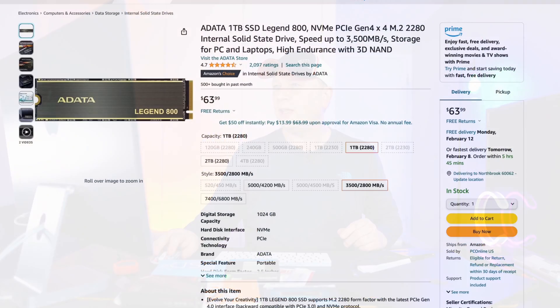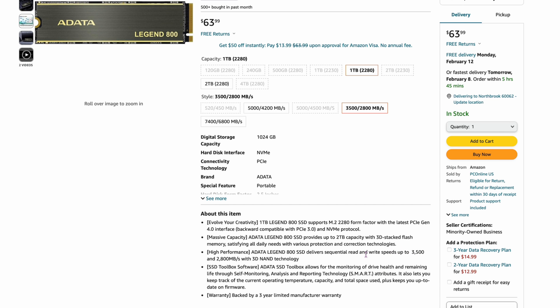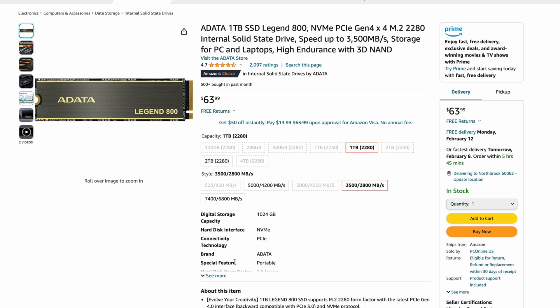Now we're getting into some one-terabyte drives. The ADATA Legend 800 one-terabyte is $63.99. It's not the fastest — 3,500 reads and 2,800 writes — but $63.99 is going to be the sweet spot for one-terabyte drives right now. Before they were maybe $49 to $51; now they're around $63 to $64. I've used this drive personally with no problems.